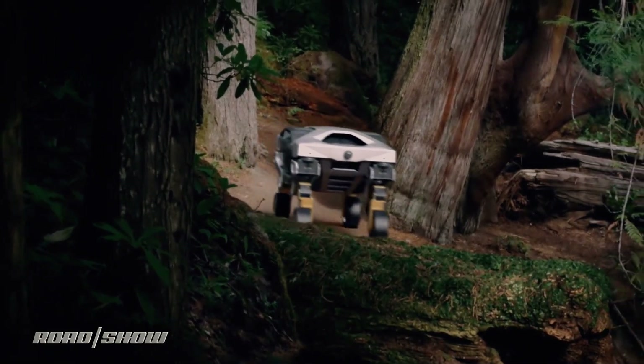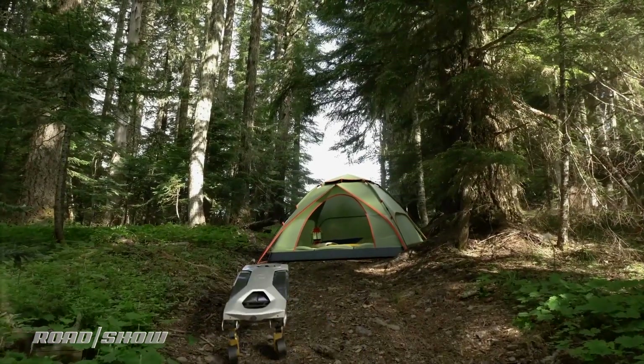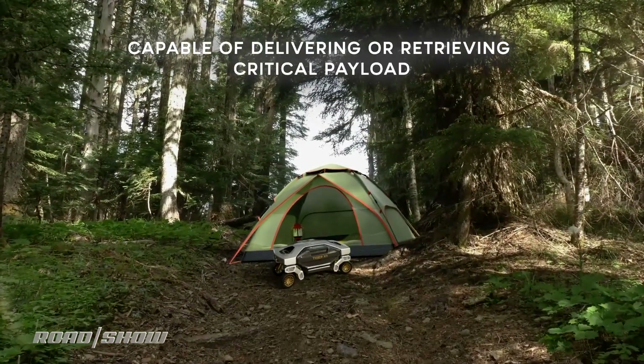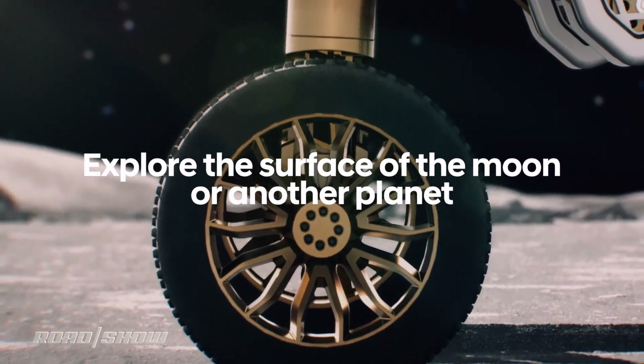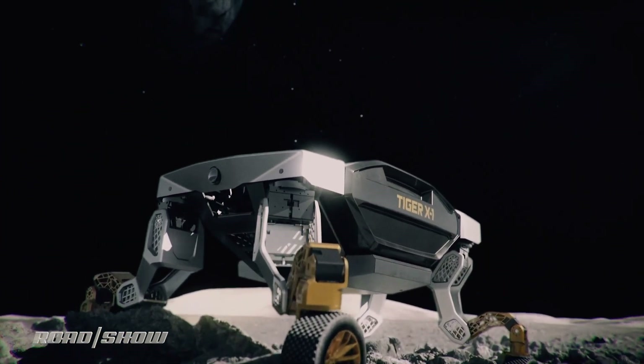However, Hyundai sees the compact size as a benefit, ideal for putting the X1 on jobs that you may not need or even want to send a human being. For example, its modular design makes it ideal for unmanned scientific exploration of extreme environments, or payload delivery to remote and inaccessible locations, or even emergency services like delivering medicine or supplies to a disaster site or a forest fire. Hyundai even imagines the X1's mission stretching to the extraterrestrial, showcasing the concept exploring the surface of the moon or other planets in its debut video — which maybe explains why it kinda looks like the Mars rover's weird cousin.